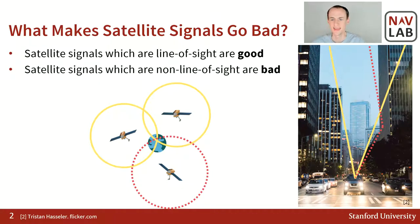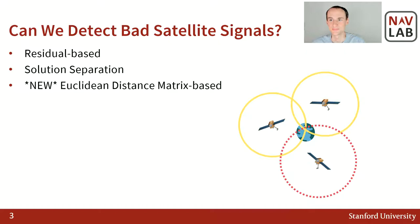So if this is a problem, there's got to be ways to fix it — to be able to detect when you have a bad signal so you can remove that bad signal and not use it in your pinpointing calculations. It turns out there are several methods that already exist. Two of the main methods are called residual-based and solution separation. I will briefly discuss these methods and then add a third new algorithm called the Euclidean distance matrix-based method, and I'll explain all three different methods.